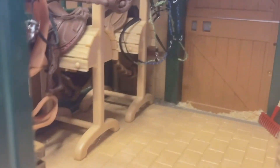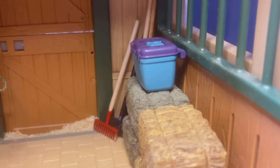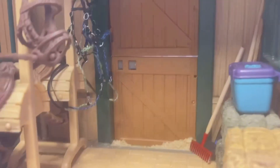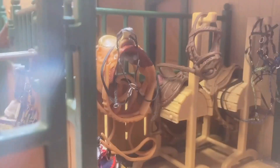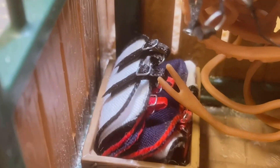This is an empty stall that we use for tack and feed and a lot of stuff like that since it isn't being used for horses. In the corner we have some pitchforks, hay bales, a grooming box, and over here we have our saddles and bridles and just a lot of other tack supplies. And this is where we keep some of our blankets.